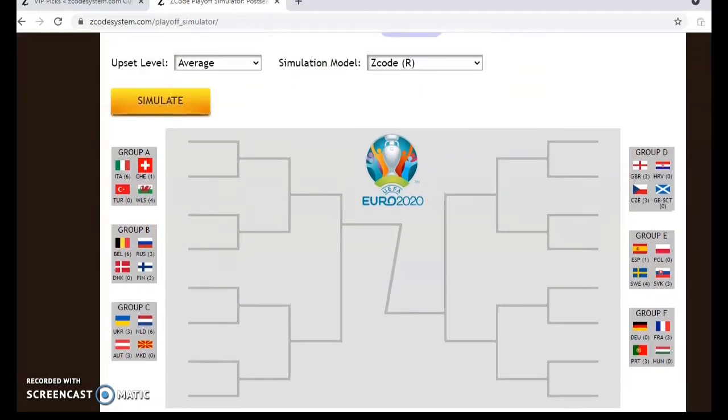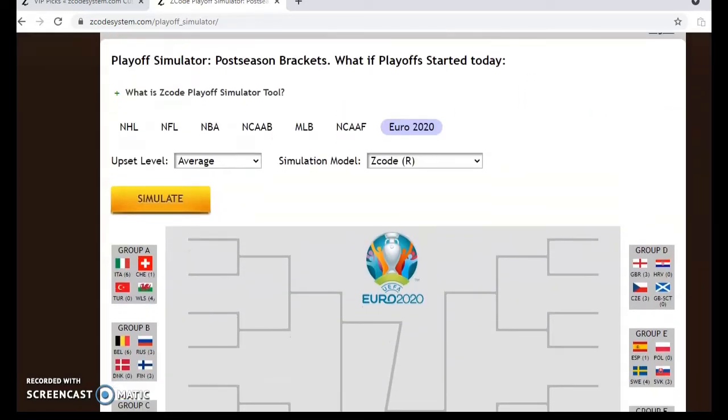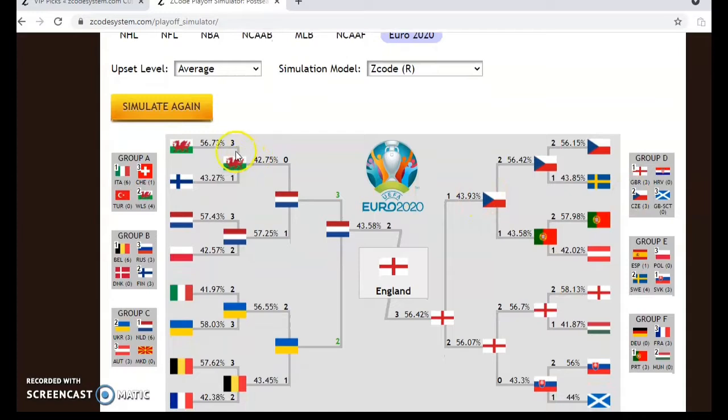We have all the scores and predictions for each group, and you can even hit Simulate. When you run the simulation it gives predictions for the scores with a percent likelihood of each outcome. The tool also covers NFL, NBA, NCAA basketball, and Major League Baseball. In this simulation, England is picked to come out on top in the final match by a three-to-two score at 56 percent likelihood. It's a really great tool, so check it out.